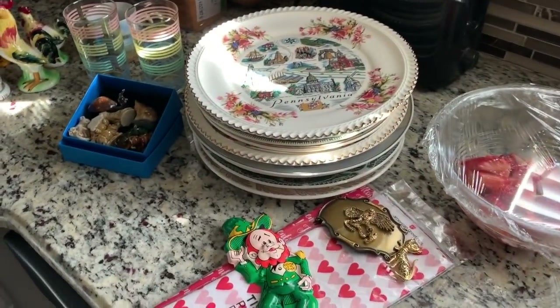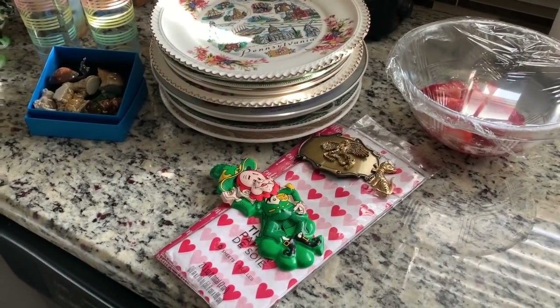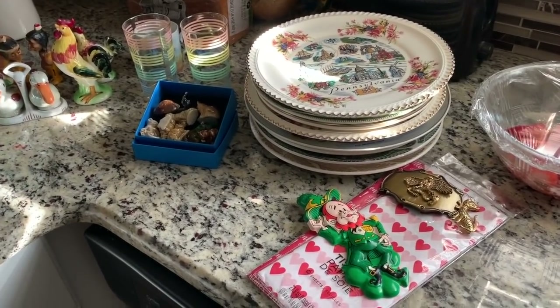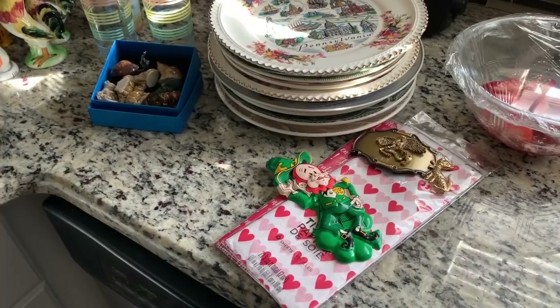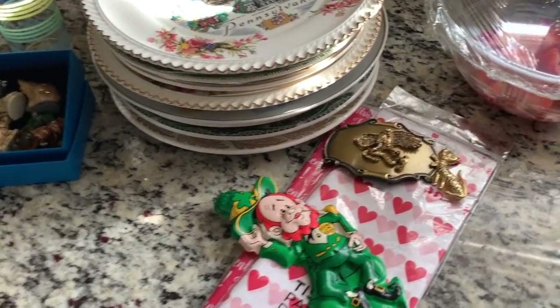Hello everybody. I have a quick countertop haul video to share with you, and my cat is climbing through the paper of course. These are some of the things that I picked up from a shop-with-me that I did, and also a quick stop that I didn't film because I'm just horrible at shop-with-me videos. So let's see what I got.